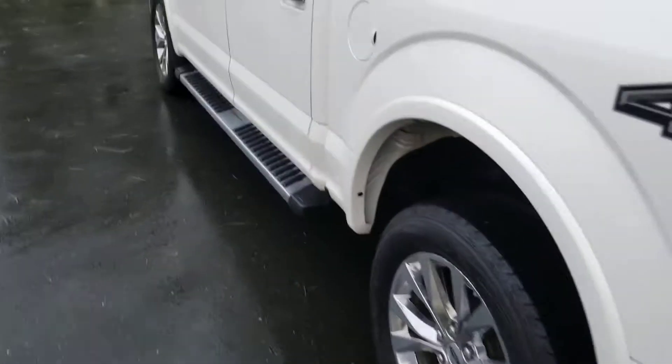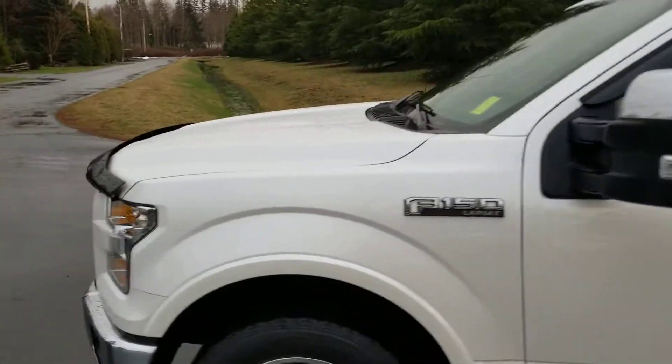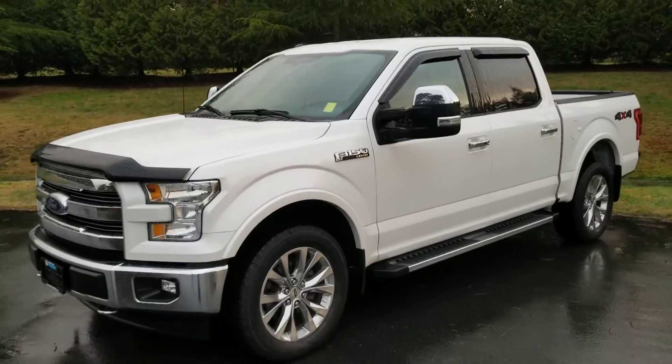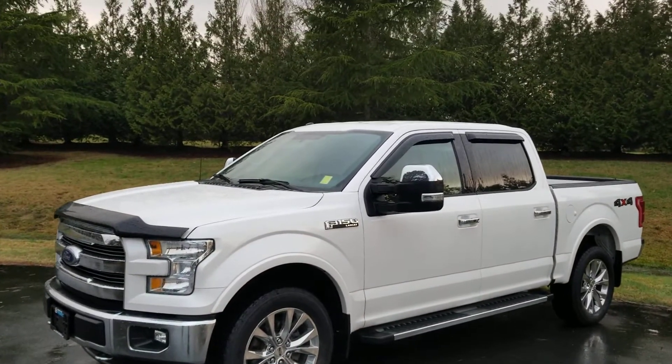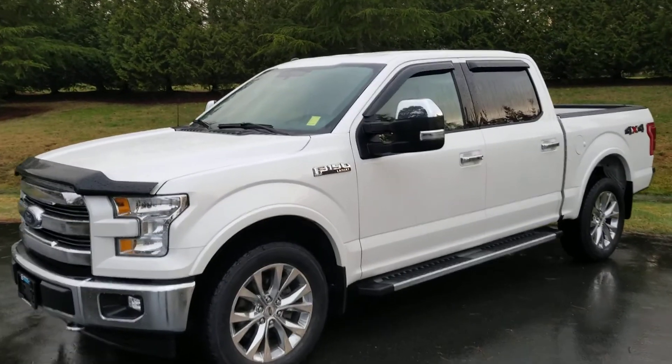It's a great truck — super fun to drive and super practical. Come check it out at Campbell River Honda. You can call us at the office at 250-286-0641, or call or text my personal cell, Carter, at 250-895-1728. Have a great day, guys.